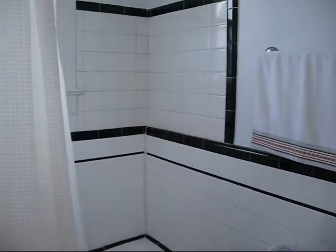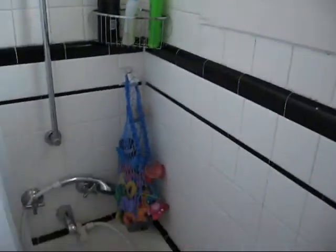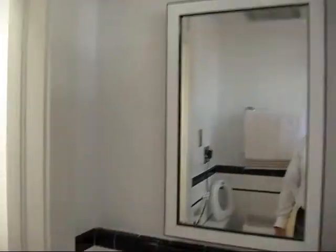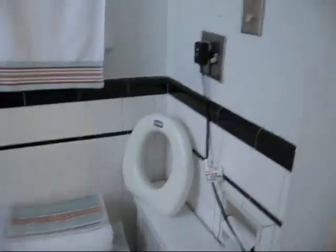Continuing to the rear, we have another bathroom with black and white tile that looks like the originals — a tub, sink, and toilet. These are tight bathrooms, but there's lots of light.